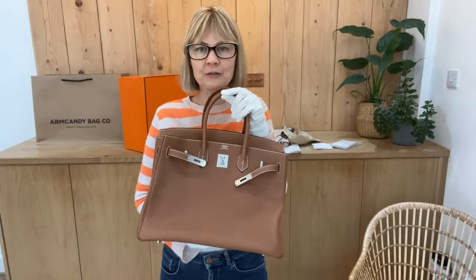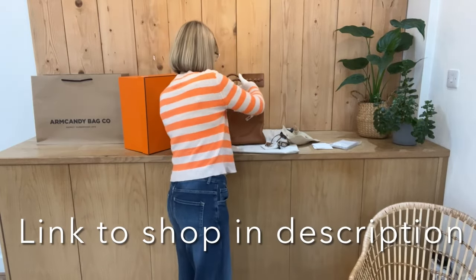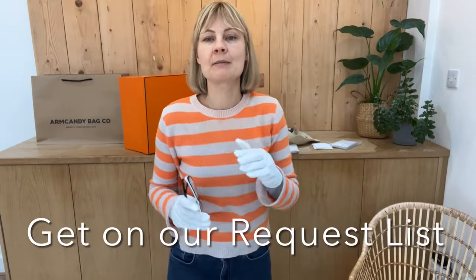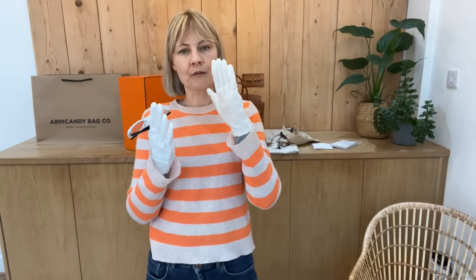It's just a beautiful example of a Birkin. So if you want to shop this, the link is in the description below — the link will take you straight there on our website. If the link takes you to our generic product page, it means it's sold out. If you are after a Birkin, let us know and we can put you on our request list and let you know next time we get one in.